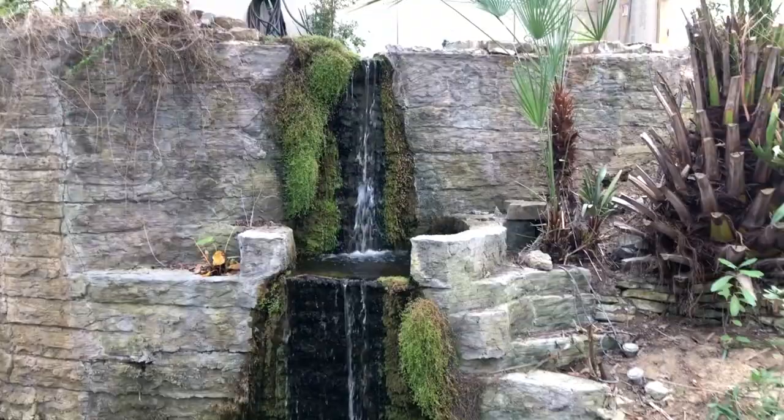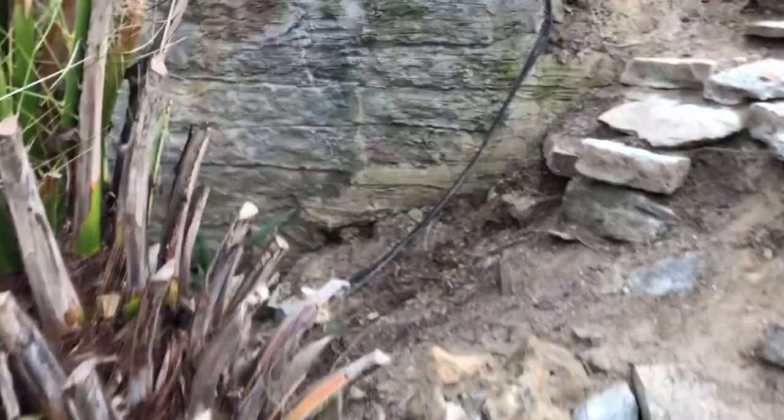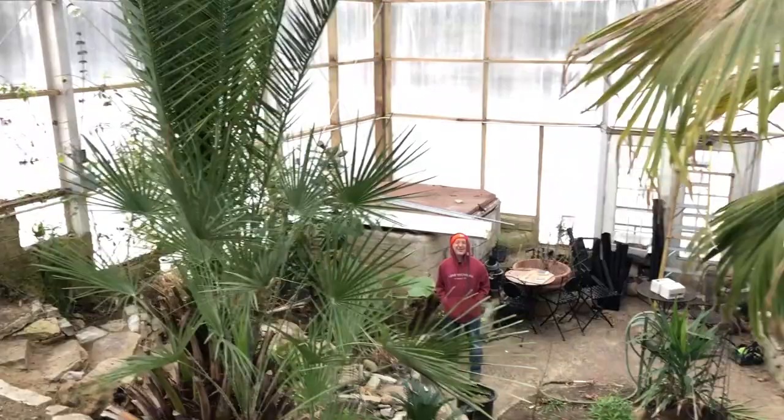It's got a staircase amongst all the tropical plants that leads up to the top of the waterfall. To have this at your own home — this is a dream. I'm probably standing about 12 feet above you right now. Look at this large palm — what's that called?